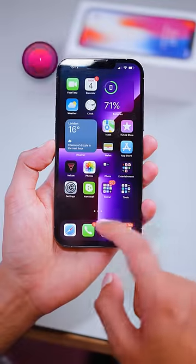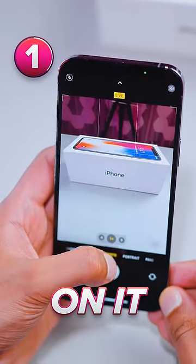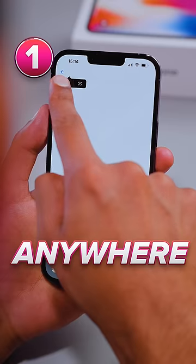Three cool new iPhone tricks. First up, if you open up the camera and take a photo of an object that has text on it, your phone will now be able to understand what the text is saying and allow you to copy it and paste it anywhere else.